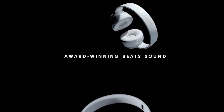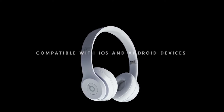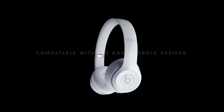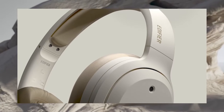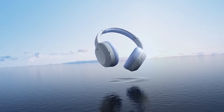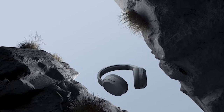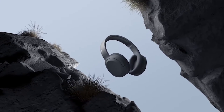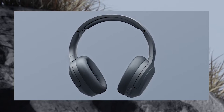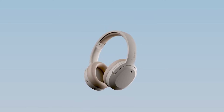With regards to immersing yourself in sound, over-ear headphones are the best approach. Designed for audiophiles, these earphones offer superior sound quality and great soundstage. If you're searching for the most ideal options for your iPhone 15 Pro Max, you've come to the right place. Let's take a look at the best options that will elevate your listening experience.